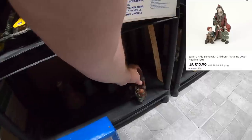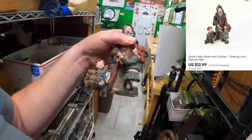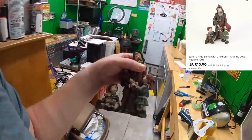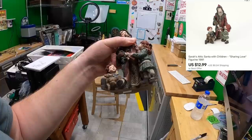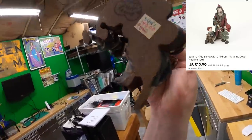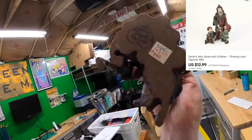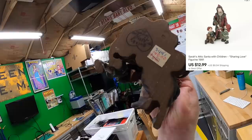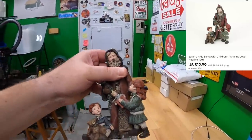One more item to pull — it's a figure called Sharing. I've had this stuff so long, it's always amazing when I still have it. I sold this for $12.99 plus shipping. You can see that at one point it was selling in a gift shop for $140 back in the mid-90s.